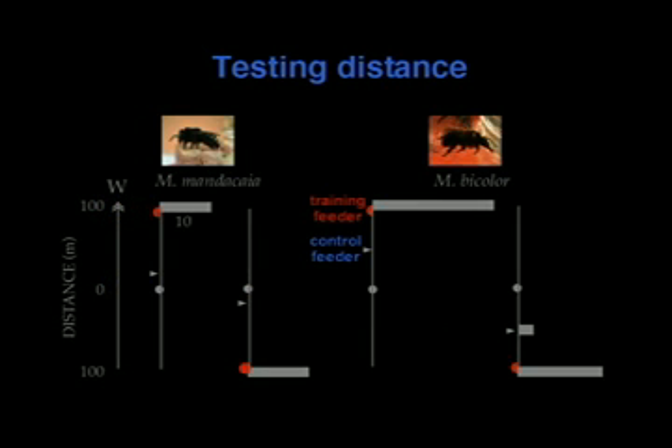For Melopona bicolor, we used a control feeder at 50 meters. In all three trials, all newcomers show up at the training feeder, none at the control feeder. In another trial, a few show up at the control feeder, but still an overwhelming and significant majority arrive at the training feeder. So Mendesaya and bicolor can both communicate distance.